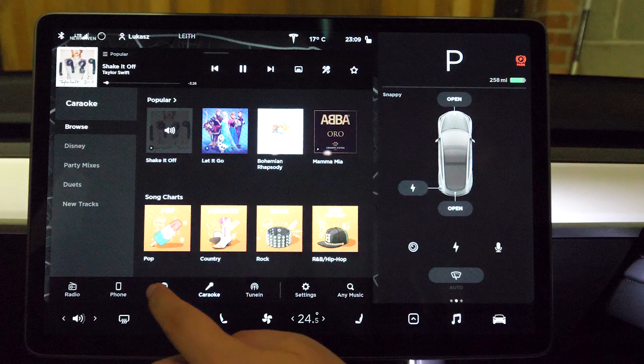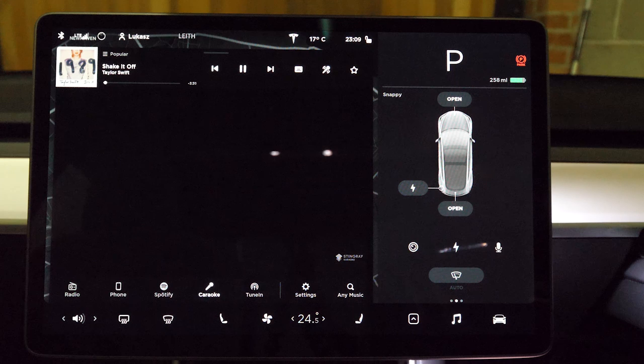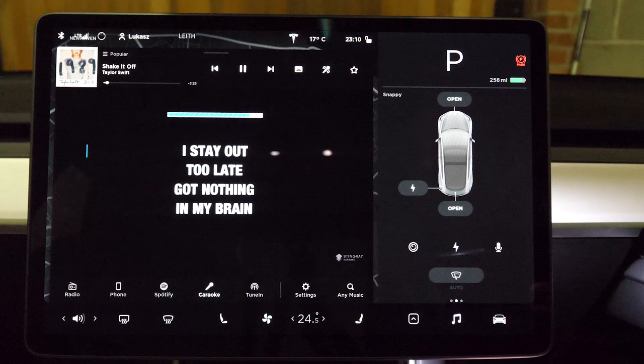When it comes to fun features, there's Karaoke, which lets you and your friends sing along to some popular songs. You can find anything from Taylor Swift, to the Cranberries, to Queen, to songs from the 1950s, so there are plenty of songs to choose from.